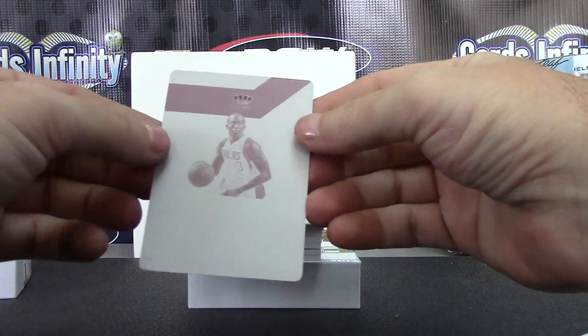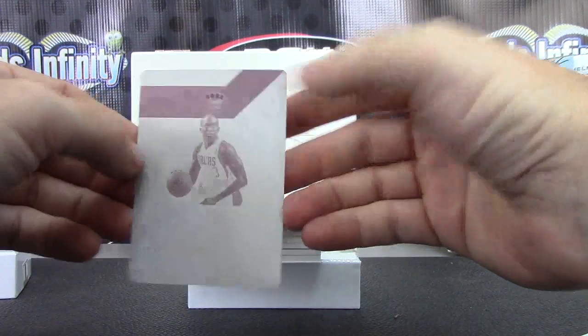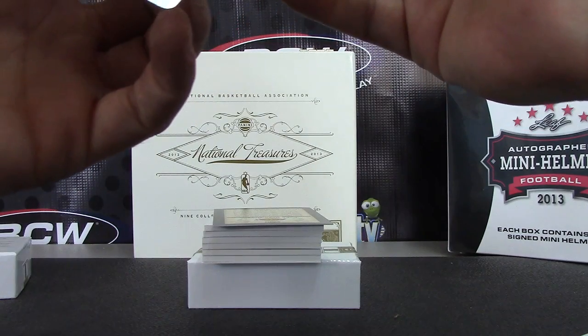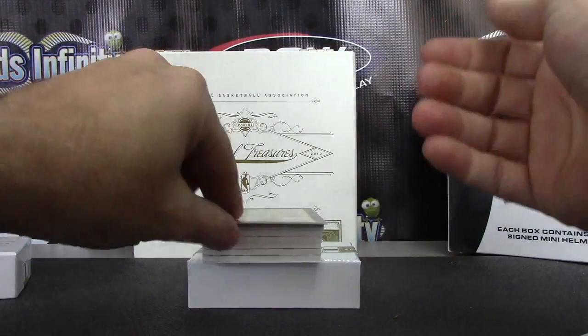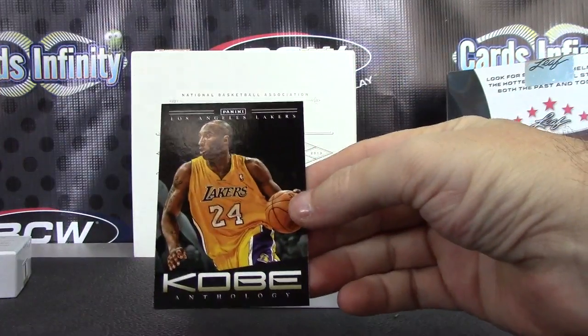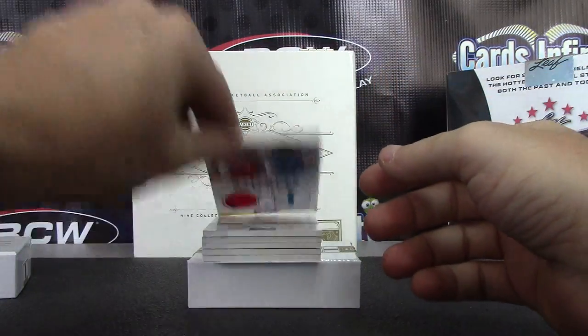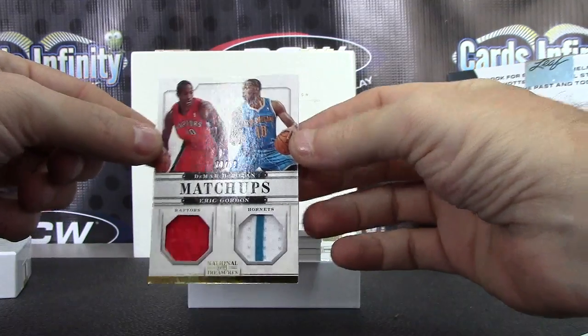Next up, Rodrique Bobois, one of one, and that one is 12-13 Preferred. Hands are black. All right — Kobe Bryant.